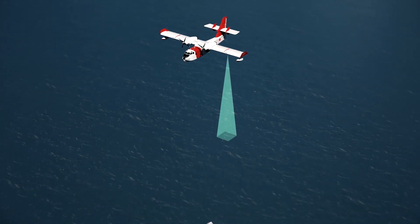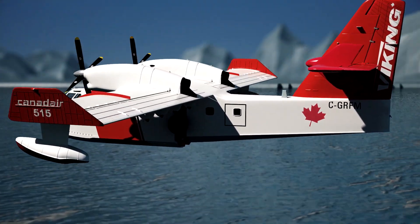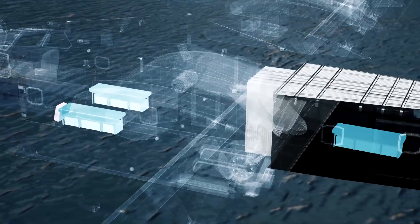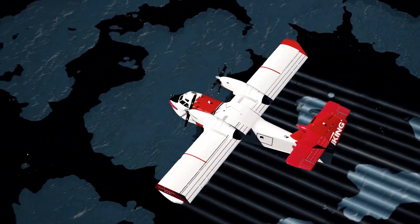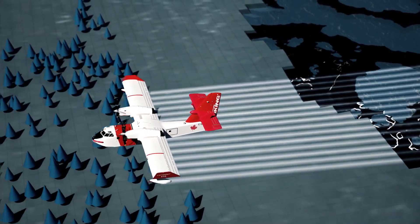In an emergency situation, the Canadair 515 can land on the water and conduct rescue operations. The aircraft benefits from a system allowing the conversion of the interior into an emergency cargo carrier in order to carry out humanitarian aid and medevac operations. It can also support environmental disaster missions by dropping dispersants on oil slicks or spraying insecticides in the case of an insect invasion.